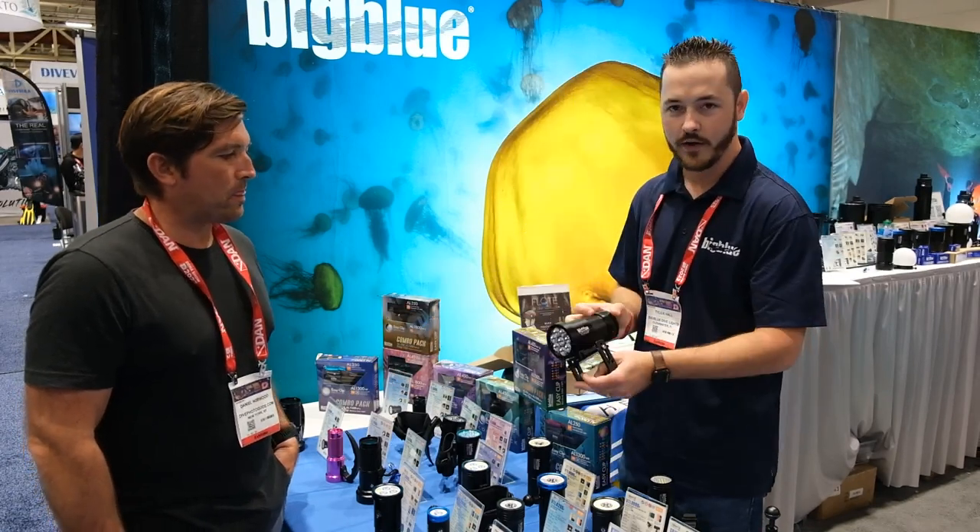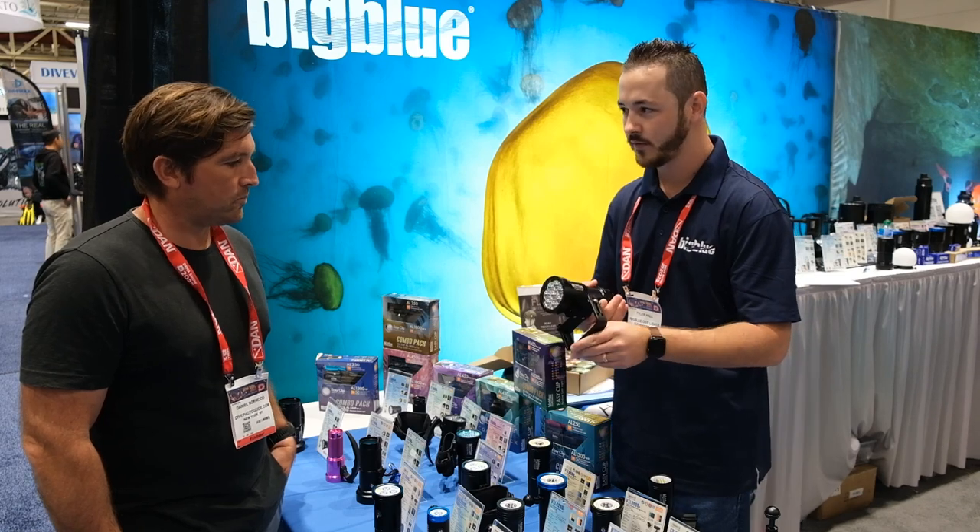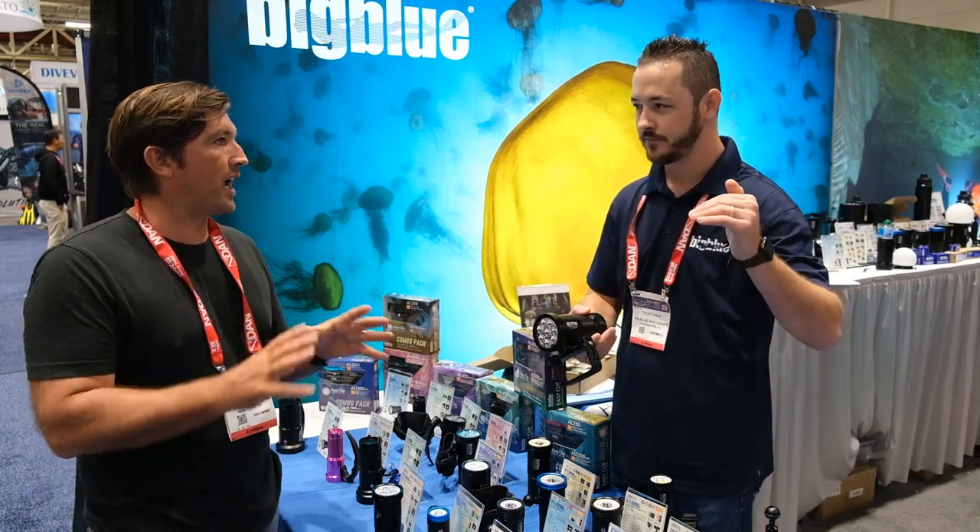Some of our bigger lights — this is the TL9000 lumen tech light. Great for the caves. You can take these on extended dives.